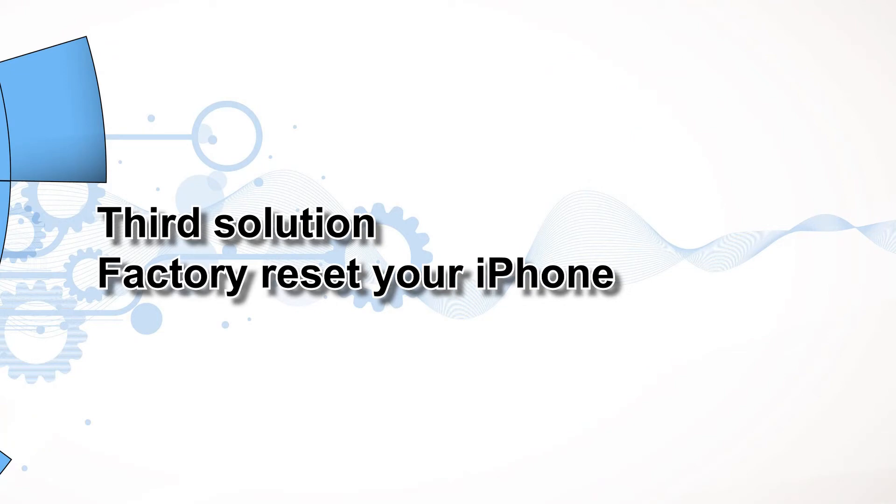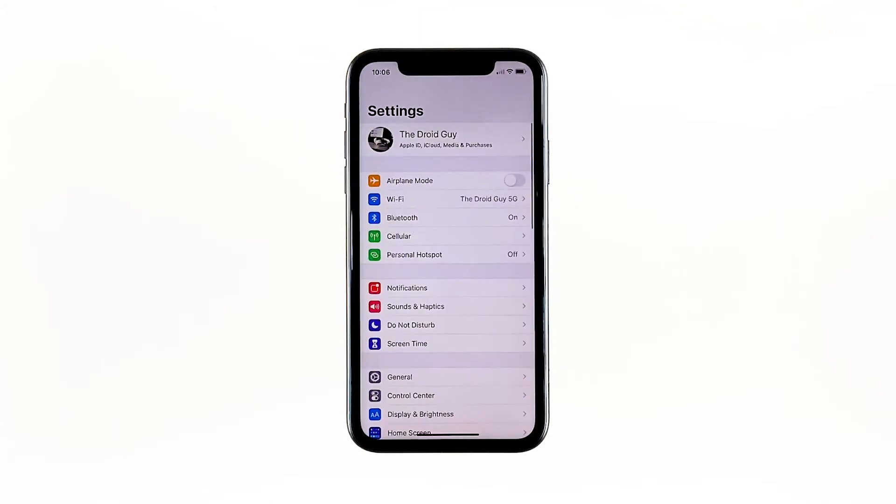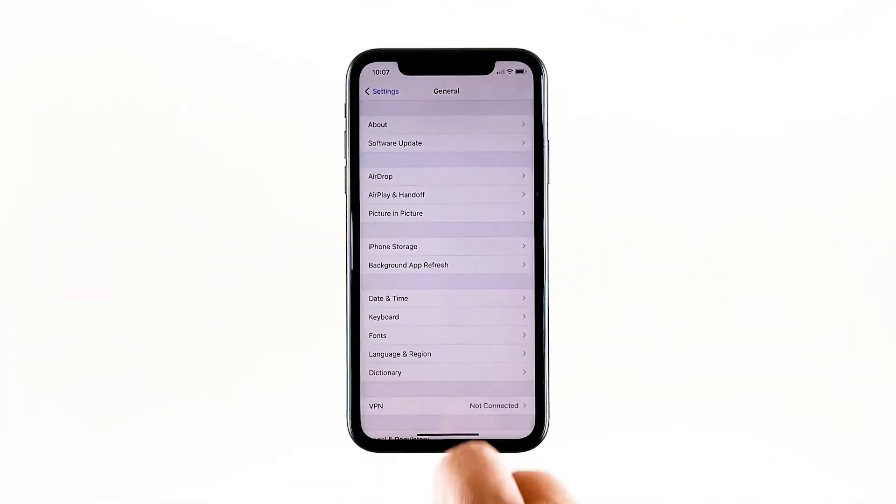Third solution: factory reset your iPhone. If your iPhone still drops its Wi-Fi signal even after doing the previous procedures, you should reset it. A reset will be able to fix network issues including this problem, but make sure to create a backup of your important files and data because they will be deleted and you may not be able to retrieve them. When ready, follow these steps: from the home screen, tap Settings, find and tap General, scroll down to the bottom of the screen and touch Reset.